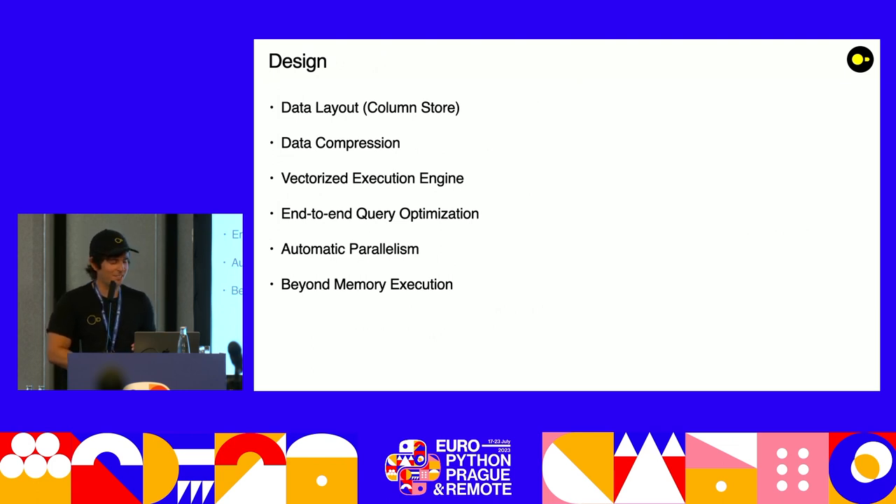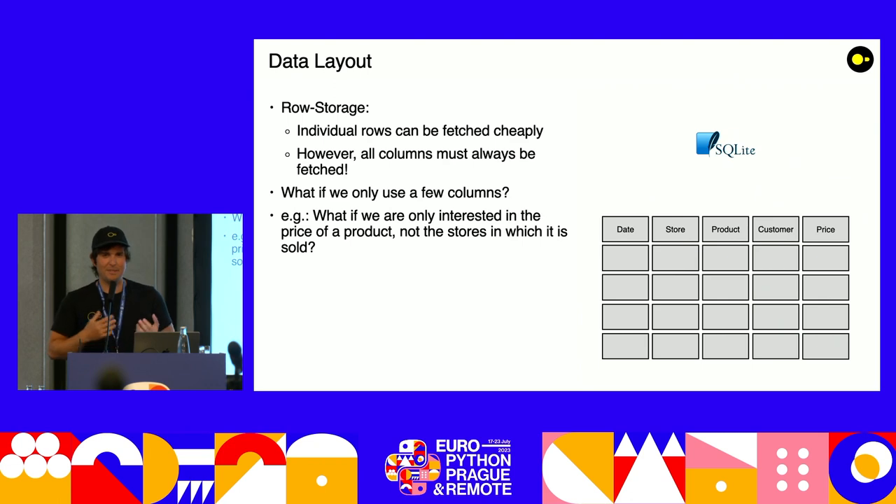Let's do a quick crash course on database systems. When you think about data layouts, you basically have two ways to store your data: contiguously per row or per column. SQLite stores contiguously per row — individual rows can be fetched very cheaply, which is nice for transactional workloads and when you don't have a lot of memory. But the problem is if you have a wide table and you're not using all the columns, you still have to fetch all of them. For example, if you're only interested in the price of a product but not the stores it's sold in, you still read the whole table.